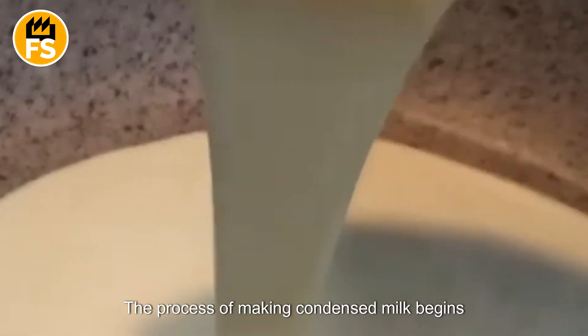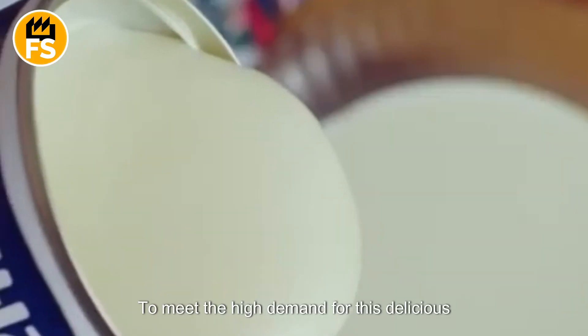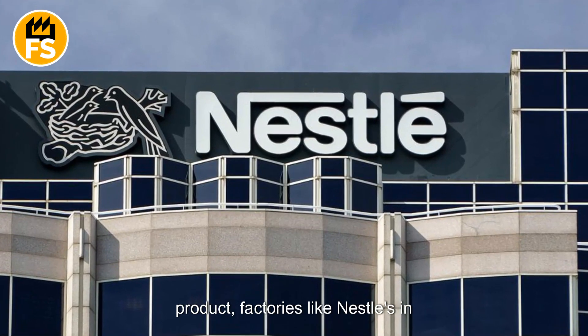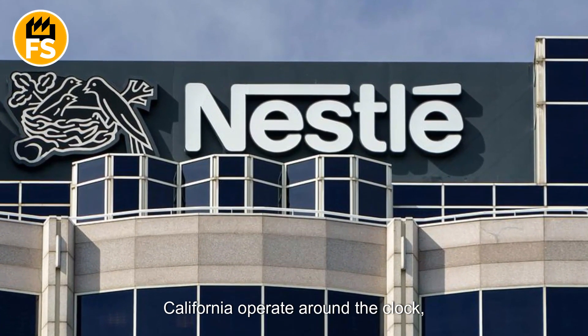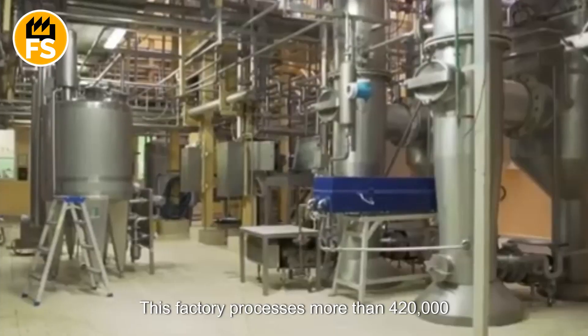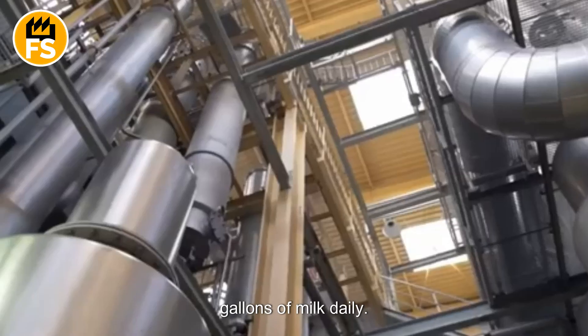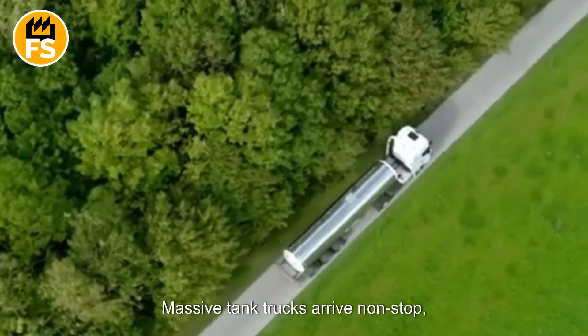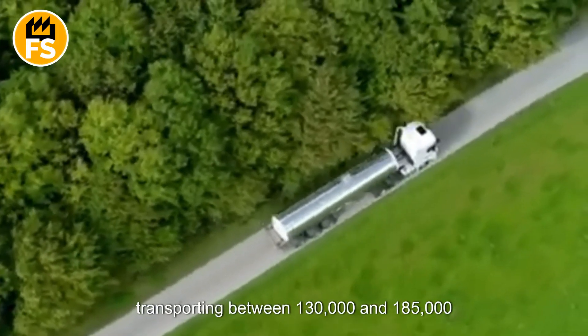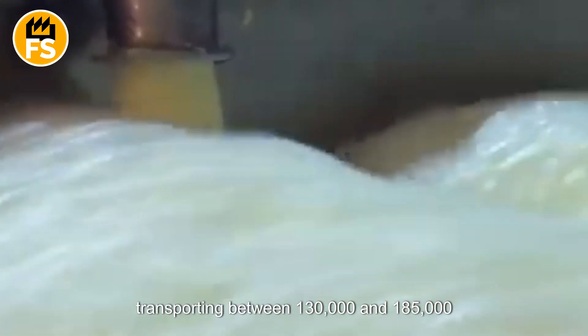The process of making condensed milk begins on dairy farms. To meet the high demand for this delicious product, factories like Nestlé's in California operate around the clock, 24 hours a day, seven days a week. This factory processes more than 420,000 gallons of milk daily. Massive tank trucks arrive non-stop, transporting between 130,000 and 185,000 gallons of milk each day from nearby farms.